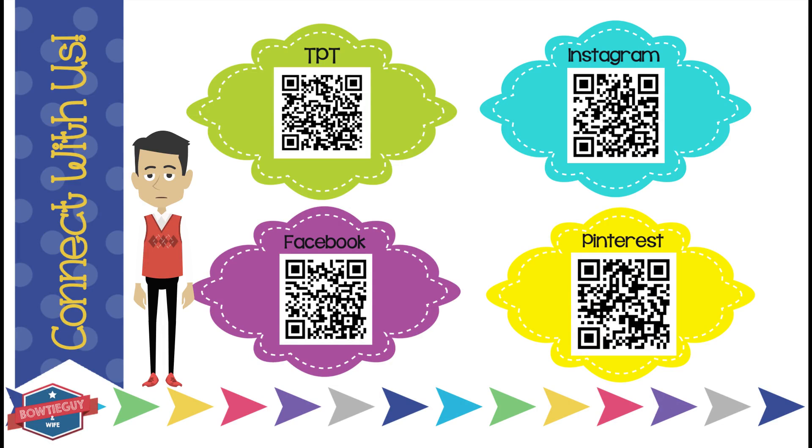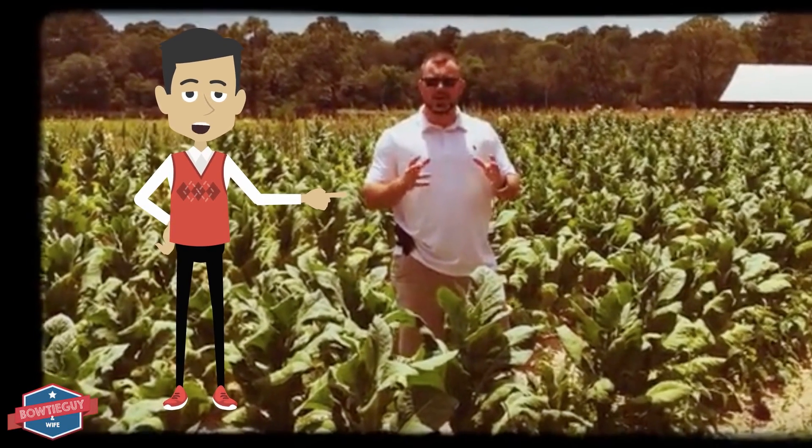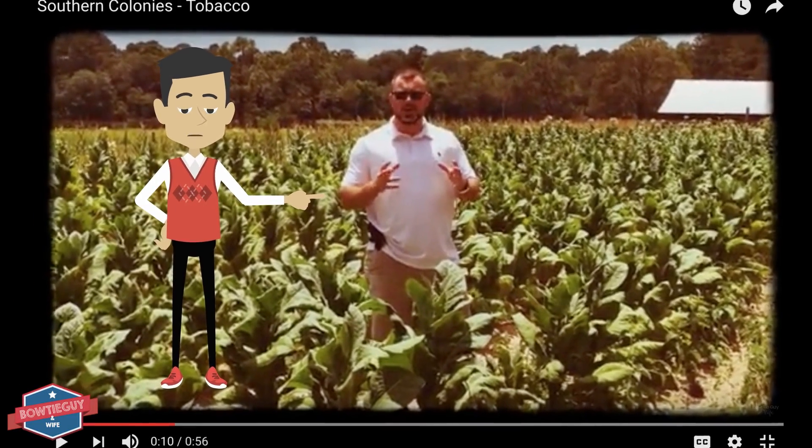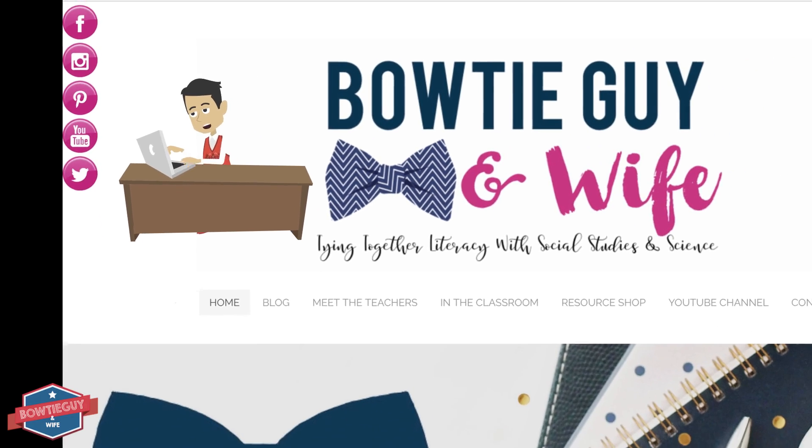Thanks for watching. Feel free to check out our Teachers Pay Teachers store, follow us on Instagram, like us on Facebook, and check out our Pinterest boards. Head on over to our YouTube channel where you can check out many exciting videos like the one that you have just seen. And check out our blog at www.bowtieguyandwife.com.